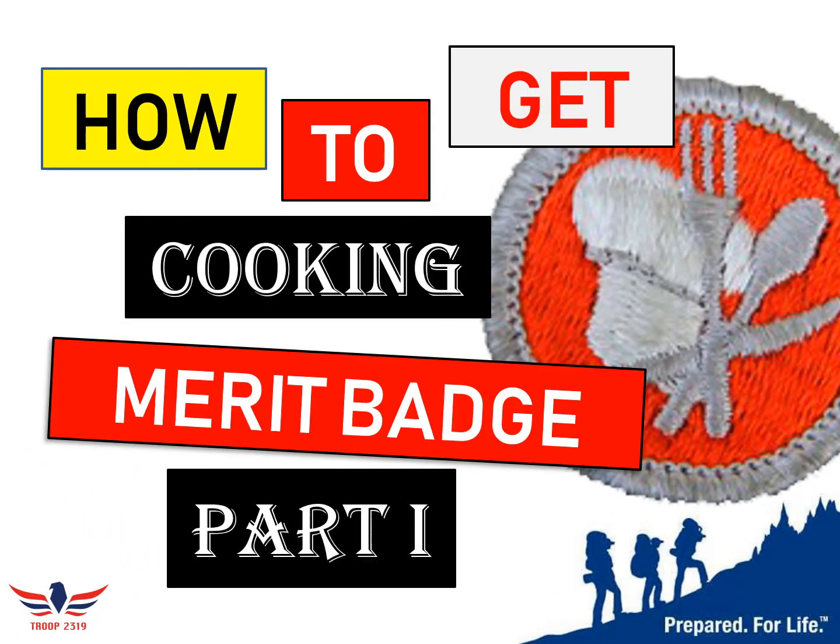How to Get the Cooking Merit Badge, Part 1. Hi everybody, my name is Andrew Budzinski from Troop 2319. If you haven't already watched the Cooking Merit Badge intro video we have, I highly recommend watching it. Otherwise, let's get started.